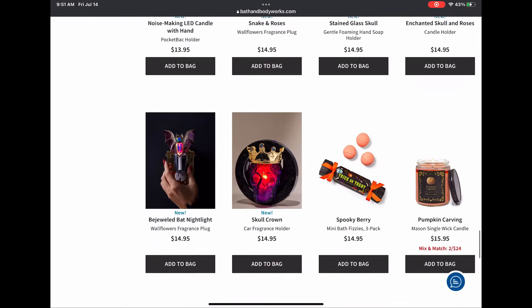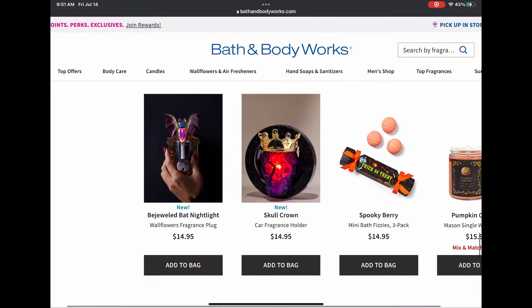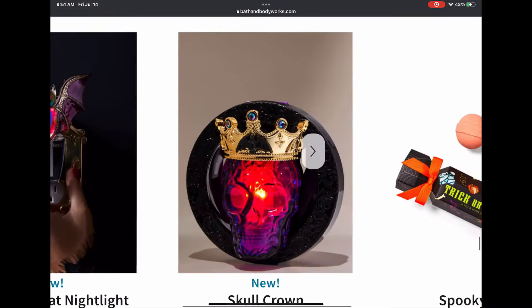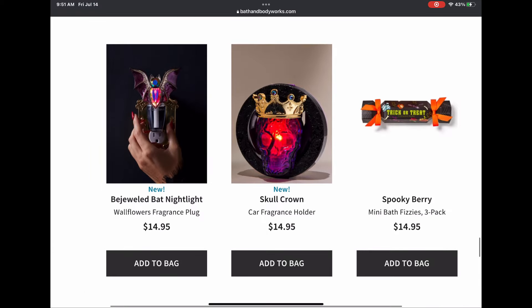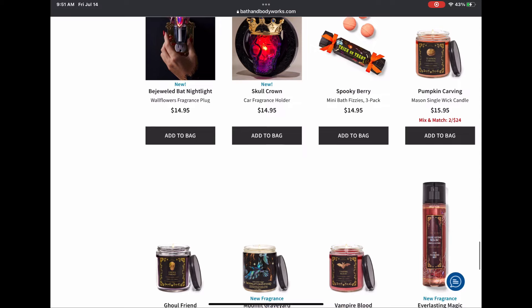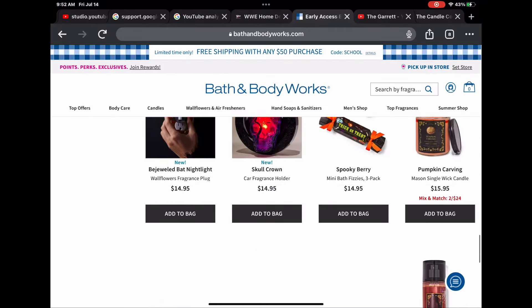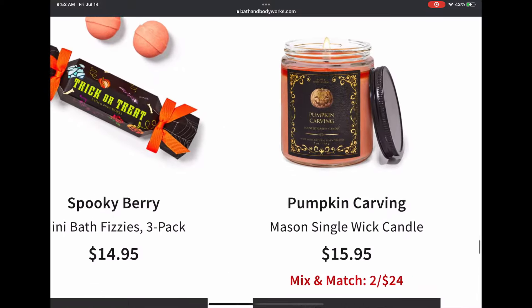Can't wait to get those! We have the bejeweled bat night light and the skull crown car fragrance holder — it is so amazing and it lights up. I can't wait to get that. We have some bath fizzies and single wicks — they came out with four single wicks again this year, including Pumpkin Carving.